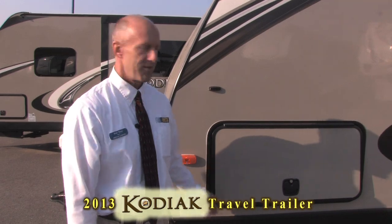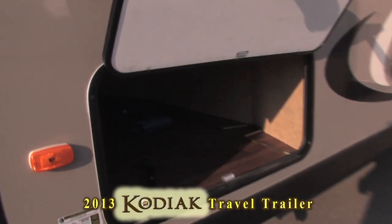What's a Kodiak without a cave? The Bear Cave is one of the largest storage areas in the industry.